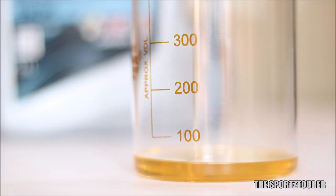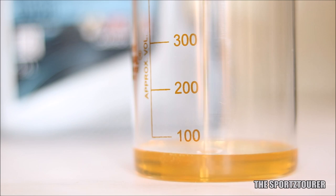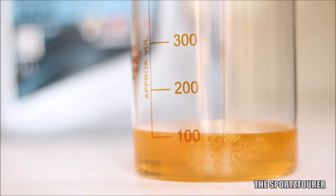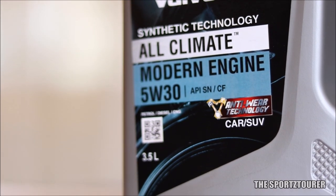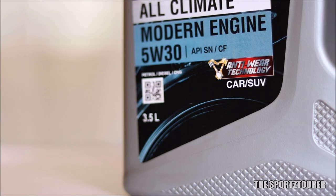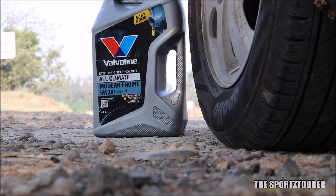So no complaints there, and neither on the cold starts, where Valvoline seems to have done a good job — the engine didn't resist much and showed good cold start behavior. The All Climate Modern Engine meets the API SN standards, which is a good thing for a budget engine oil.